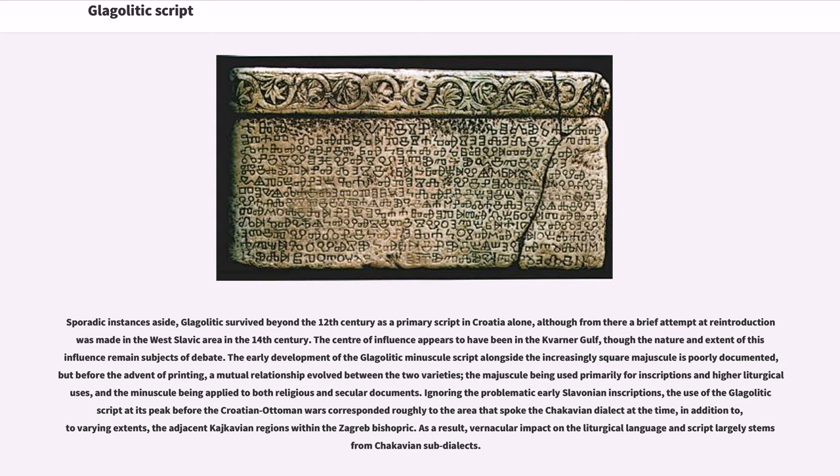The early development of the Glagolitic minuscule script alongside the increasingly square majuscule is poorly documented, but before the advent of printing, a mutual relationship evolved between the two varieties — the majuscule being used primarily for inscriptions and higher liturgical uses, and the minuscule being applied to both religious and secular documents. The use of the Glagolitic script at its peak before the Croatian-Ottoman wars corresponded roughly to the area that spoke the Chakavian dialect at the time, in addition to the adjacent Kajkavian regions within the Zagreb bishopric. As a result, vernacular impact on the liturgical language and script largely stems from Chakavian sub-dialects.